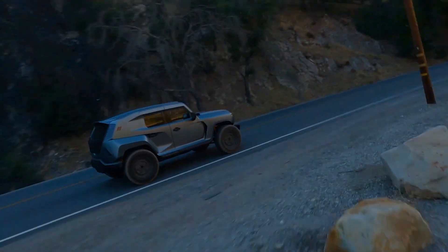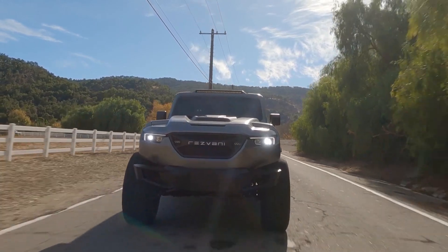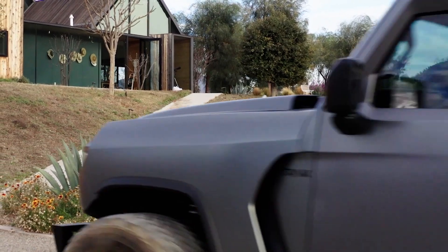I'm very proud of what we've created, because it was always my childhood dream to have a car in production that people would love. And the Tank was our success story from that dream.